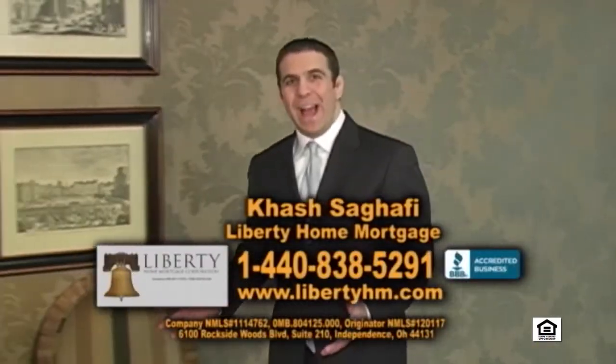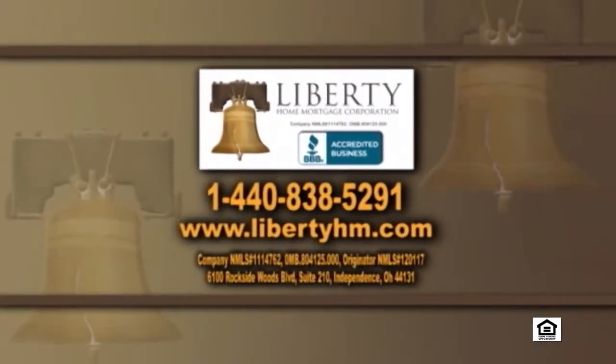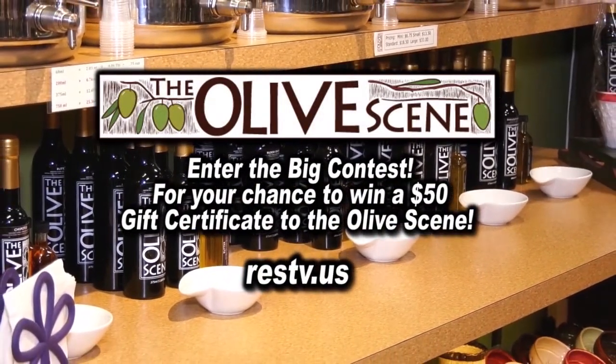Hi, I'm Hesh Sagafi of Liberty Home Mortgage. If you're looking to purchase a home today, you must give us a call. We specialize in purchase loans for buyers who have less than perfect credit. Maybe you had a bankruptcy or a foreclosure, or maybe you just don't have that much money to work with. If you're working with someone else and not getting the answers you need, call us today at 1-440-838-5291. Log on to our website now and enter the big contest for your chance to win a $50 gift certificate.